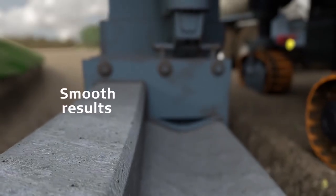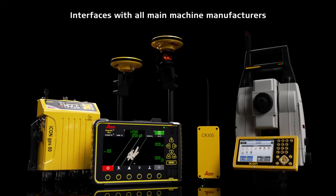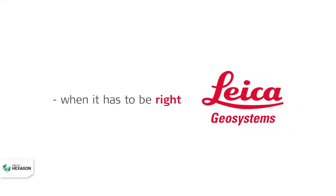Reduce your costs of the solution, installation, and setup without losing the accuracy of the final paving result.